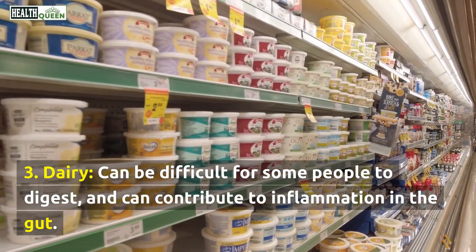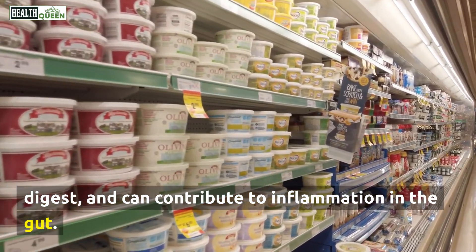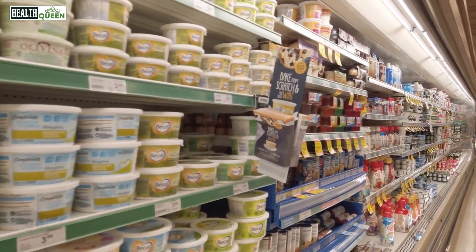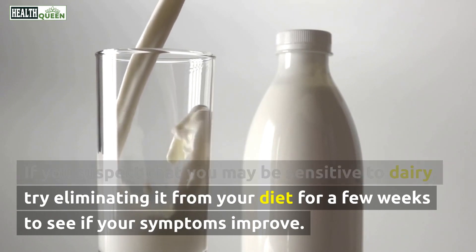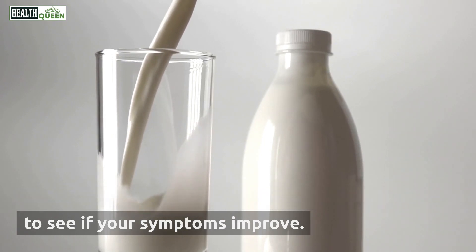3. Dairy. Dairy can be difficult for some people to digest and can contribute to inflammation in the gut. If you suspect that you may be sensitive to dairy, try eliminating it from your diet for a few weeks to see if your symptoms improve.